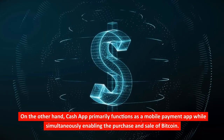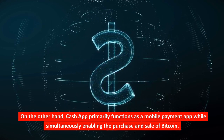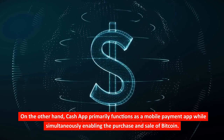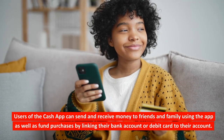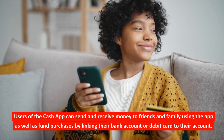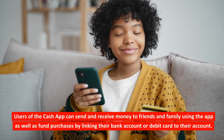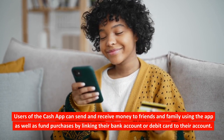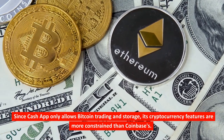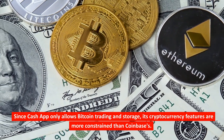On the other hand, Cash App primarily functions as a mobile payment app while simultaneously enabling the purchase and sale of Bitcoin. Users of the Cash App can send and receive money to friends and family, as well as fund purchases by linking their bank account or debit card to their account. Since Cash App only allows Bitcoin trading and storage, its cryptocurrency features are more constrained than Coinbase's.